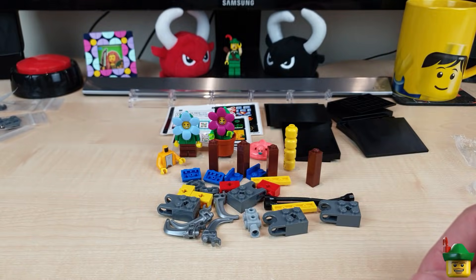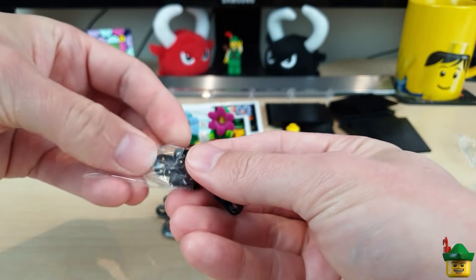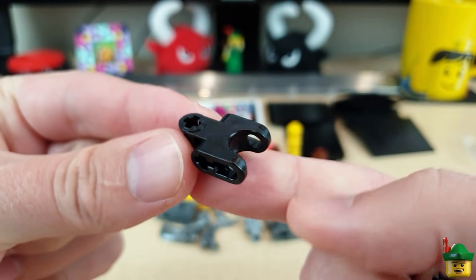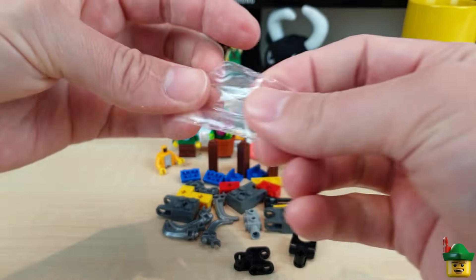These are for the mech as well - more joints. I don't have any of these in my collection, so when it says I need something like that, I definitely have to buy it.